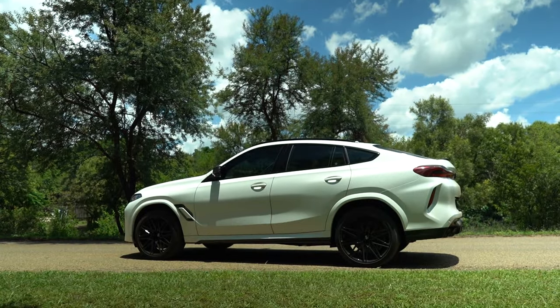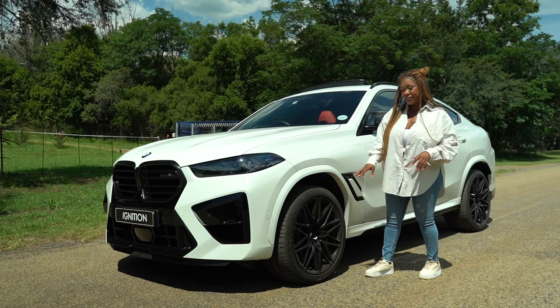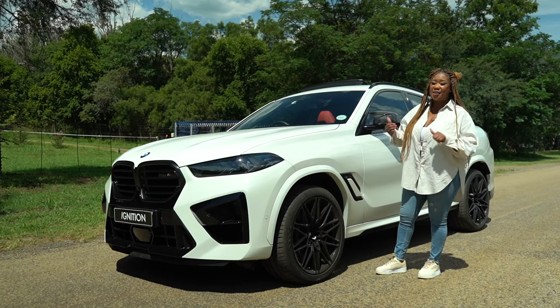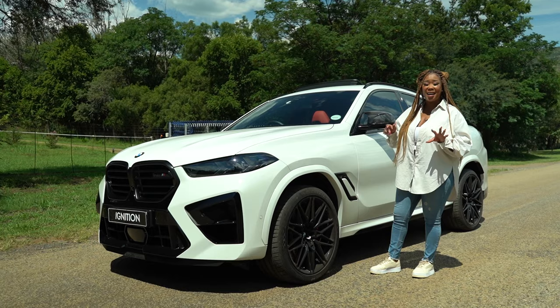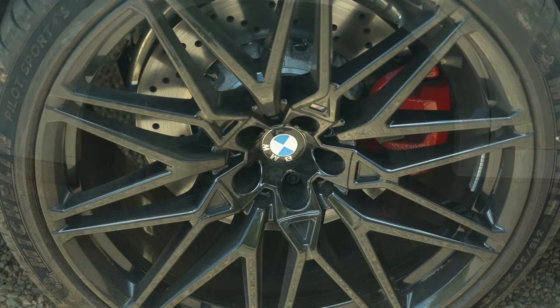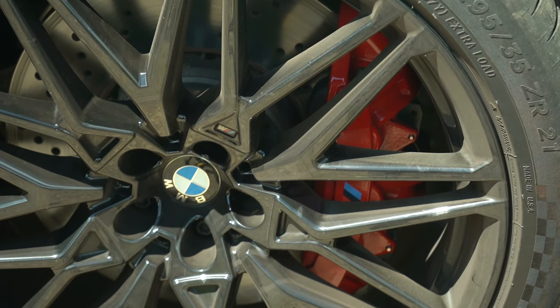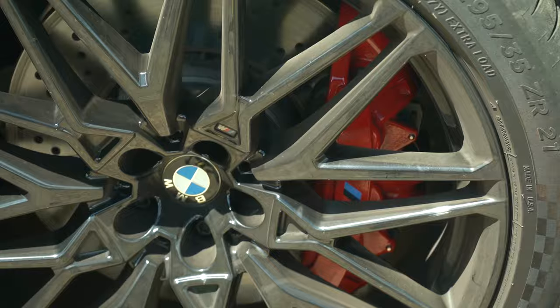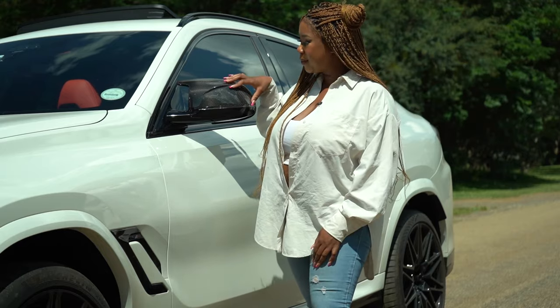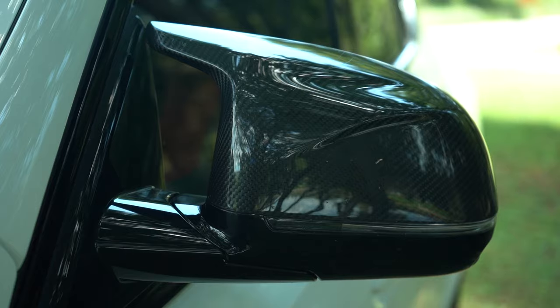This is a fairly big car so it gets fairly large tires — Michelin 21s up front and Michelin 22s in the back. Those tires are really going to grip and hold on to corners well. You also have red brake calipers, and the side mirrors receive carbon fiber detailing, which you'll be seeing a lot of inside the cabin as well.